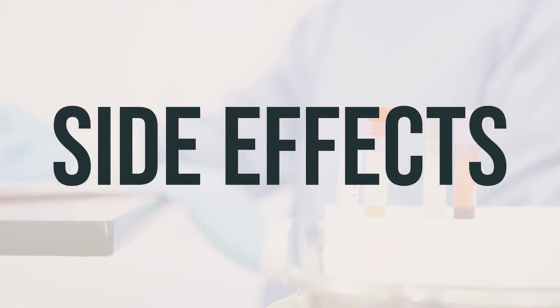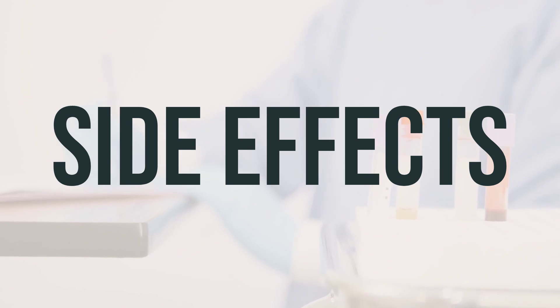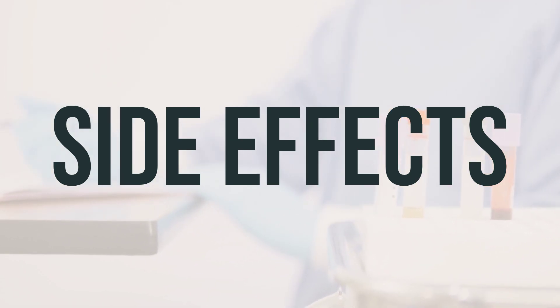Some common side effects of neomycin sulfate include nausea, vomiting, and diarrhea. If these symptoms persist or worsen, it's important to inform your doctor or pharmacist.